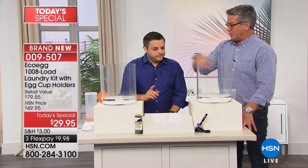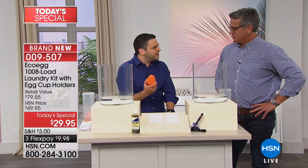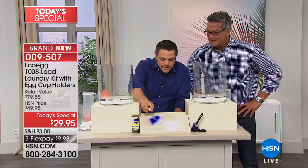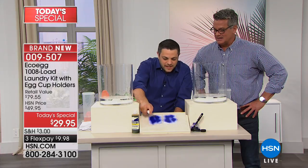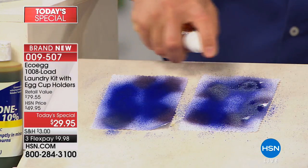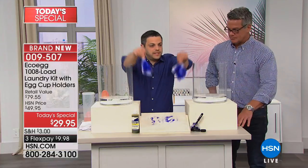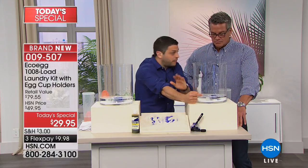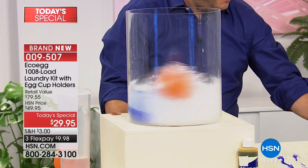For anyone at home thinking this strange guy from London is telling me to put an egg in my washing machine — I've got a demonstration. I'm creating some nasty stains: first fountain pen ink, which is a really difficult stain, and then iodine — they actually use iodine in labs to test laundry detergents. Now I'm putting those into two identical mini washing machines: one with just plain water, and one with the eco egg inside. I'm turning them both on.